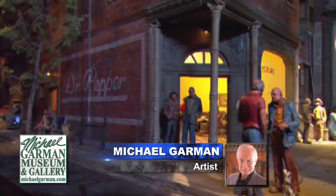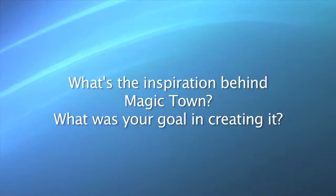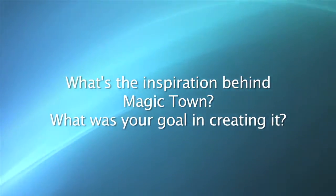Michael, welcome. Well, thank you. Nice to be here. Michael, what's the inspiration behind Magic Town, and what was your goal in creating it?